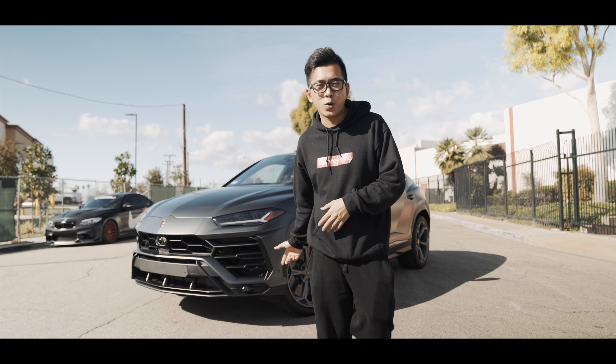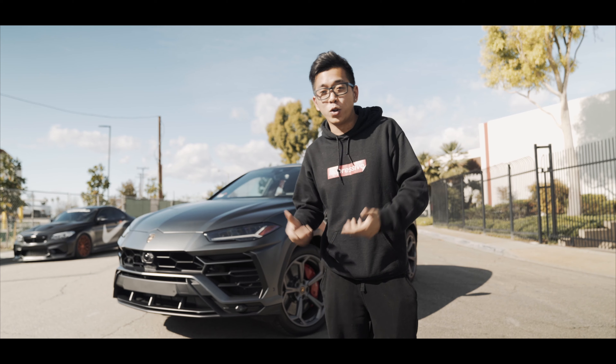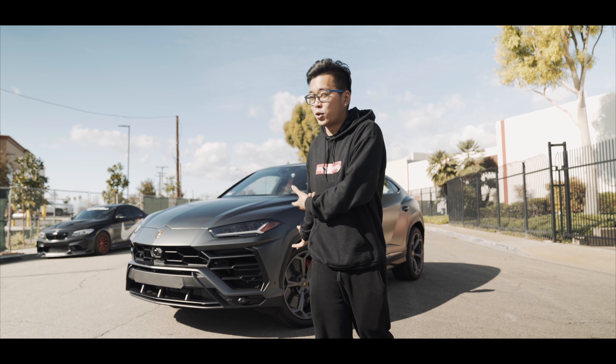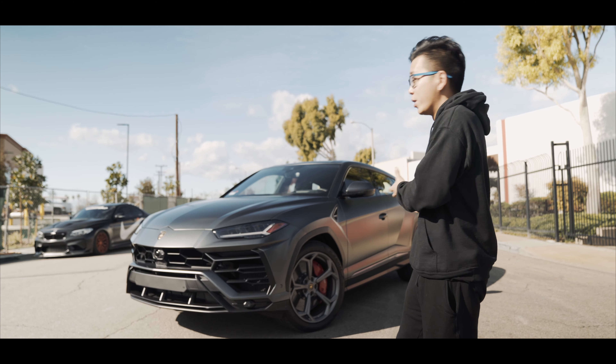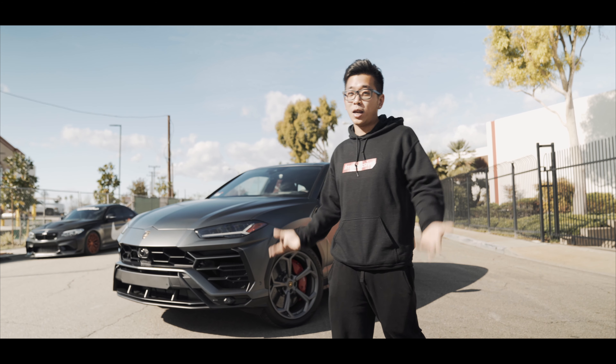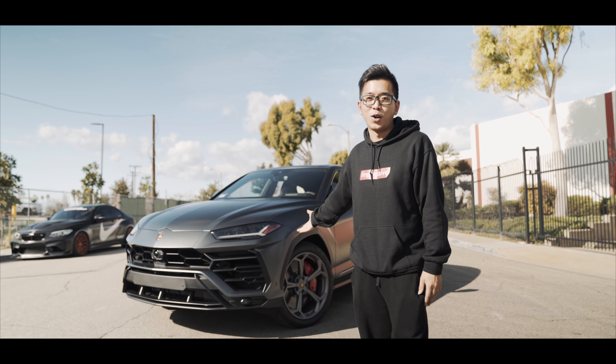Here's the Lamborghini Urus with the full stealth clear PPF. The stealth clear PPF brings out all the body lines — the car looks amazing, it's so aggressive. I would love to drive this car on the road. At the same time you get protection on the car. Hope you guys enjoy the video and love the car.